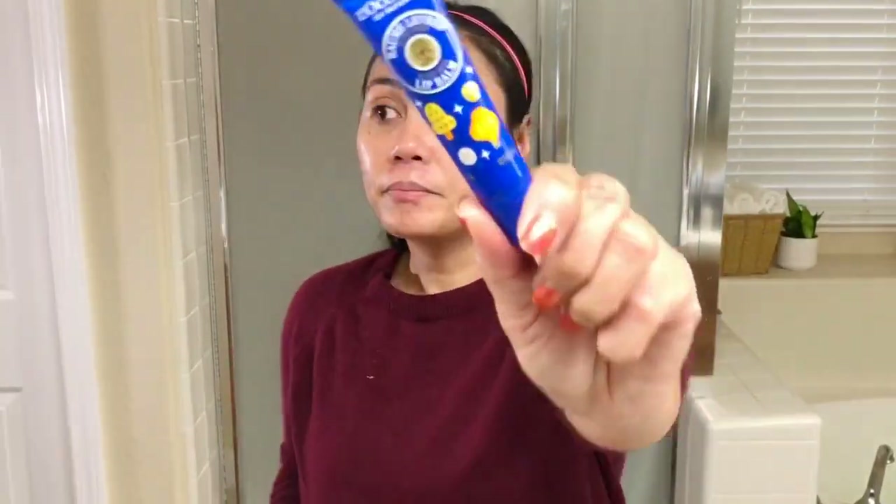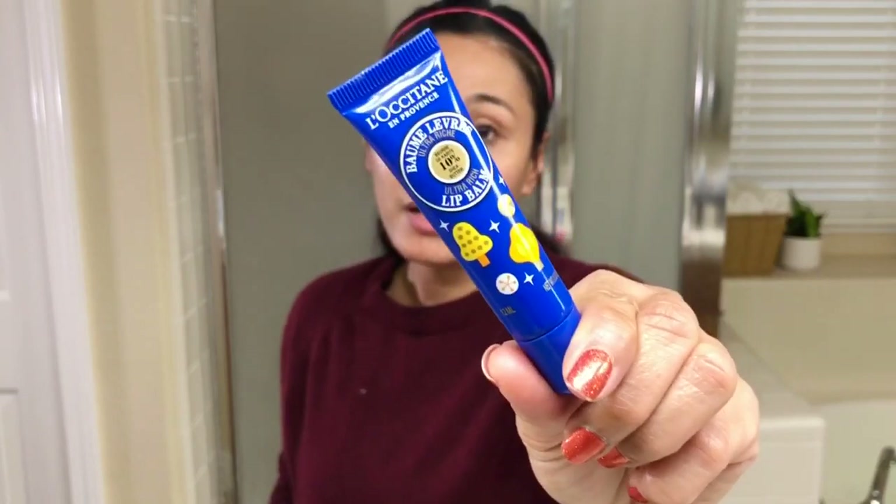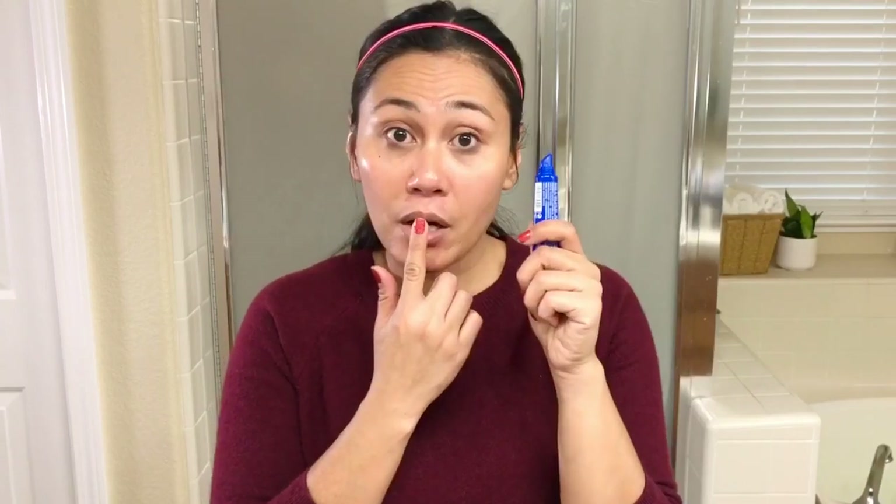And of course, I need a lip balm. It's not really skincare, but at the moment I'm using L'Occitane's lip balm. I've done a review on L'Occitane products — quite a lot of them, actually — and this is one of my favorite lip balms from them so far.